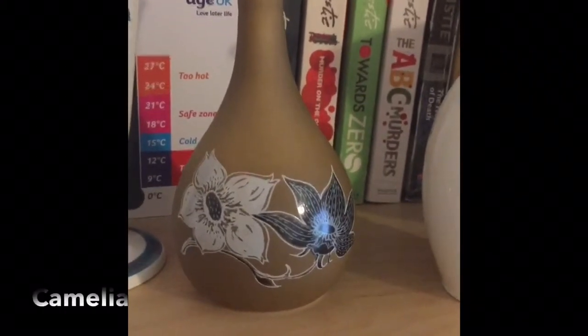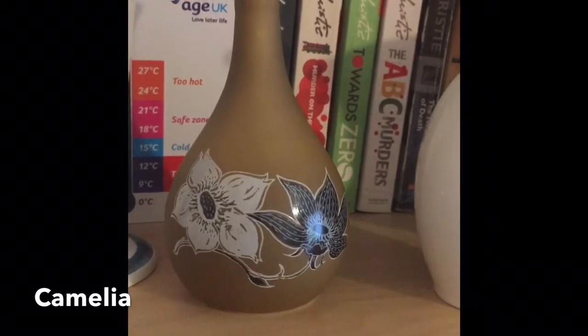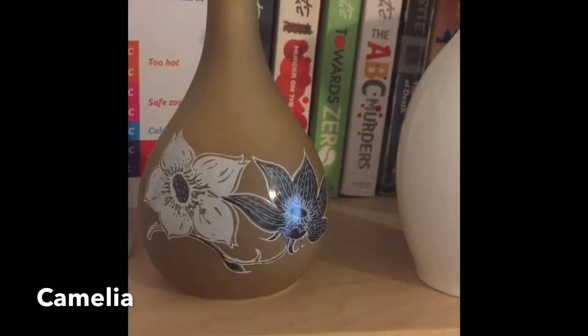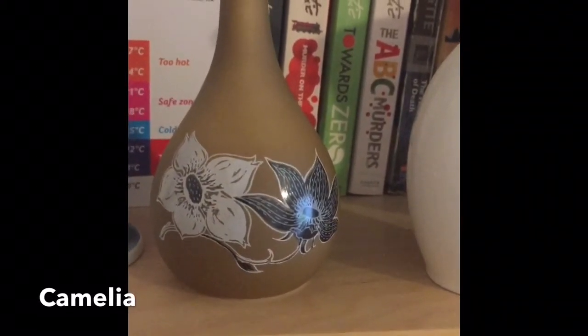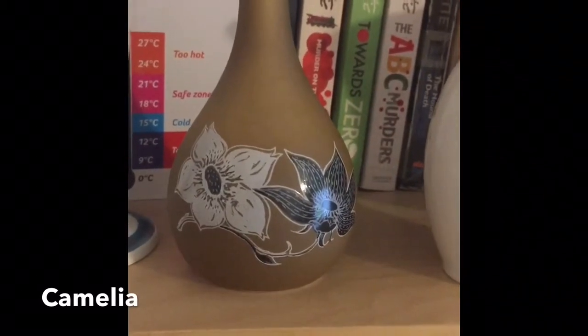This one is probably my favorite in my collection. It's slightly over 12 centimeters, and I love the matte glaze — it's almost a golden sandy brown. The flowers, which are more like camellias, are beautifully painted on this too.